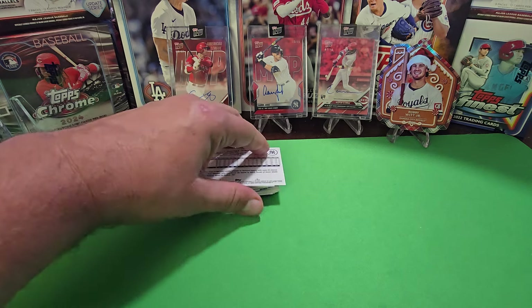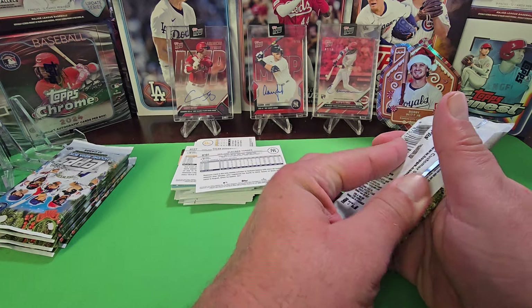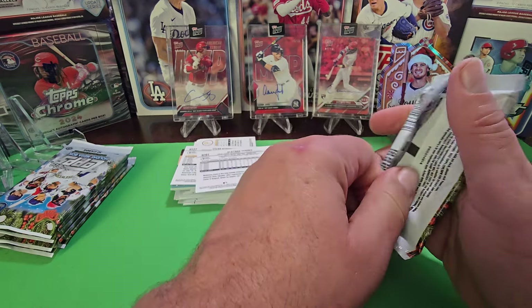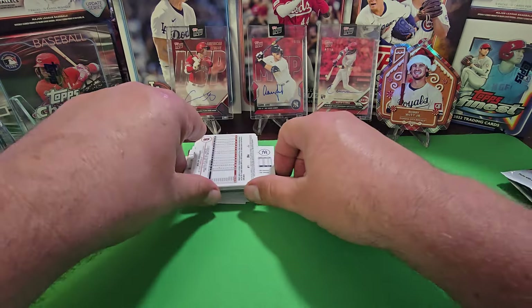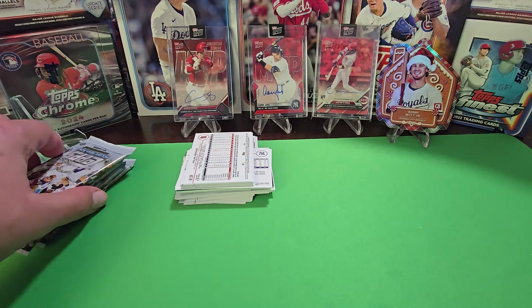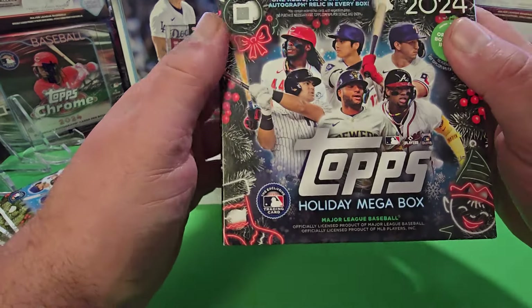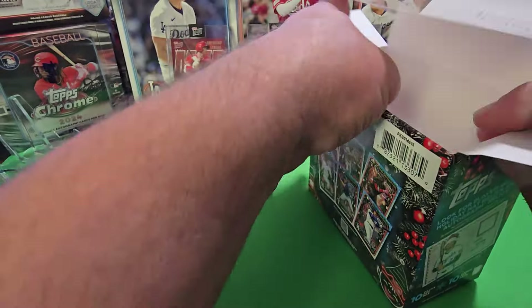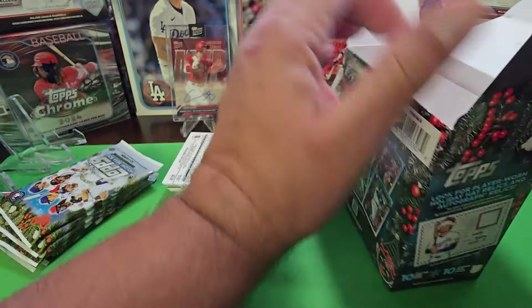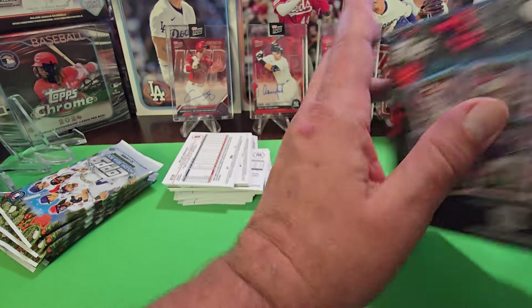They've got something different in here called Santa Archives Hidden Elves, and there's a gingerbread man and a snowman variant. They're pretty rare but we don't know exactly what they look like yet. Price-wise, you're going to pay about $30 for these at the store, maybe $35 to $40 some places, but it's always a big hit around the holidays. There are 10 packs per box and 10 cards per pack.